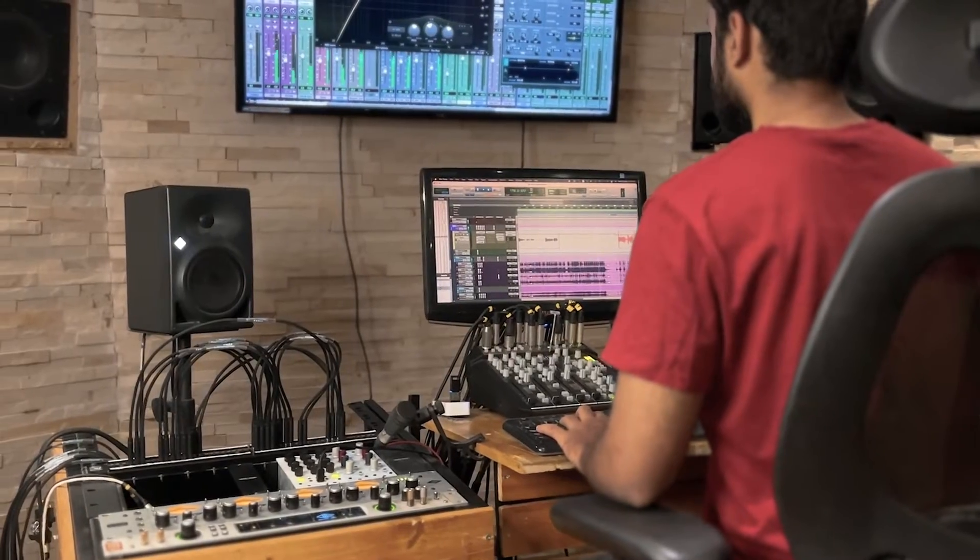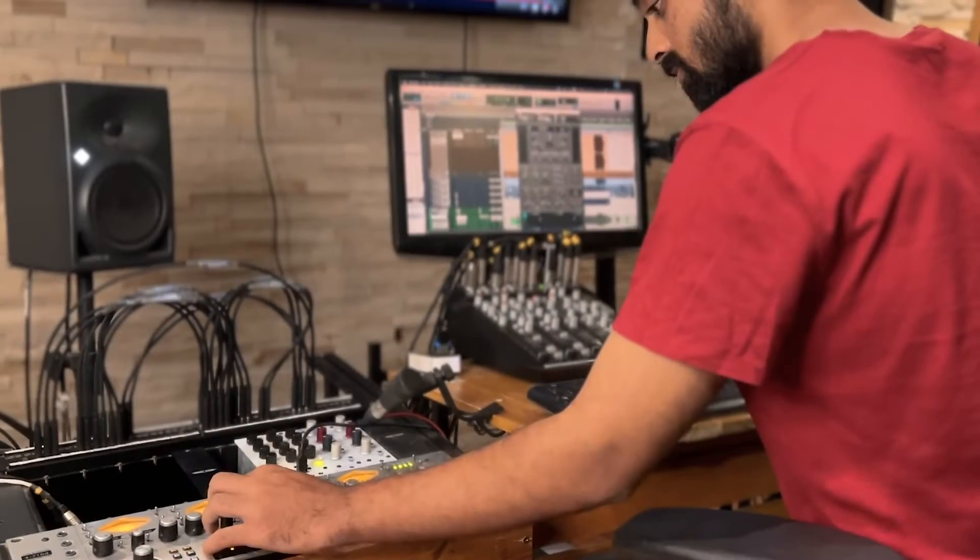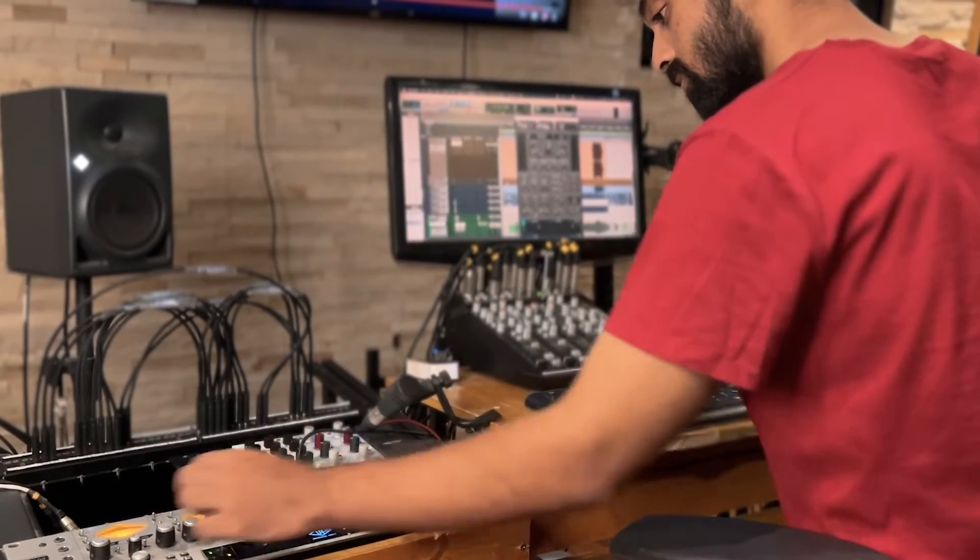Usually, when students come in to learn audio engineering, they come in with an interest of learning the inner workings of how a record is made. What most people fail to realize is that trying to understand how a song is mixed or mastered before understanding the elementary concepts of physics is like trying to do calculus before even learning basic arithmetic like addition and multiplication.